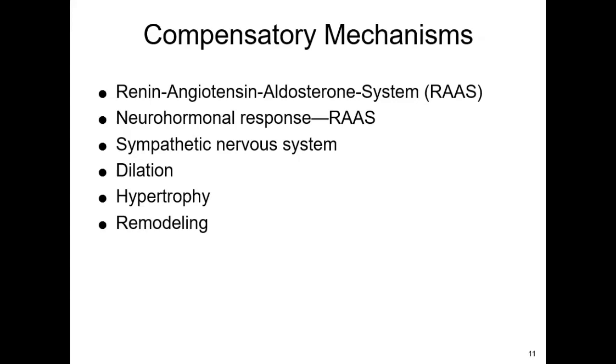We have the renin-angiotensin-aldosterone system — the neurohormonal response of the RAS system — which promotes sodium and water retention. As cardiac output falls, renal perfusion decreases. The heart is sending blood to the kidneys, and the kidneys absolutely need it. Renin is released, and aldosterone from the adrenal cortex results in sodium and water retention. We have peripheral vasoconstriction to increase blood pressure, and antidiuretic hormone is released from the pituitary gland.